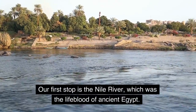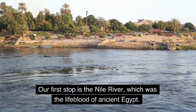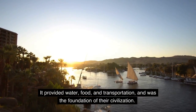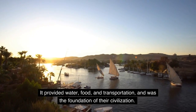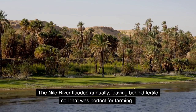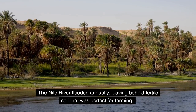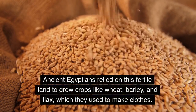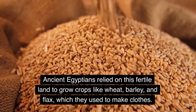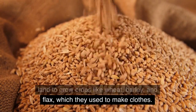Our first stop is the Nile River, which was the lifeblood of Ancient Egypt. It provided water, food, and transportation, and was the foundation of their civilization. The Nile River flooded annually, leaving behind fertile soil that was perfect for farming. Ancient Egyptians relied on this fertile land to grow crops like wheat, barley, and flax, which they used to make clothes.